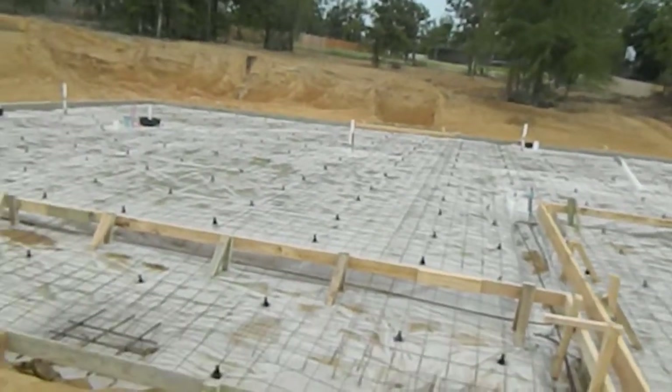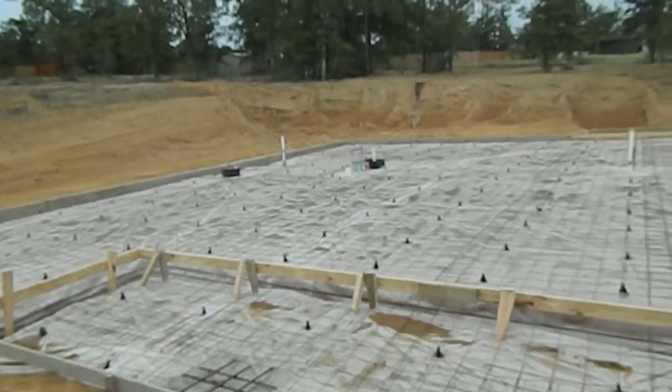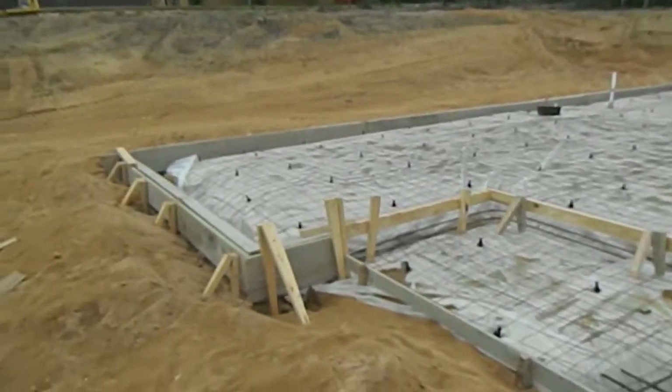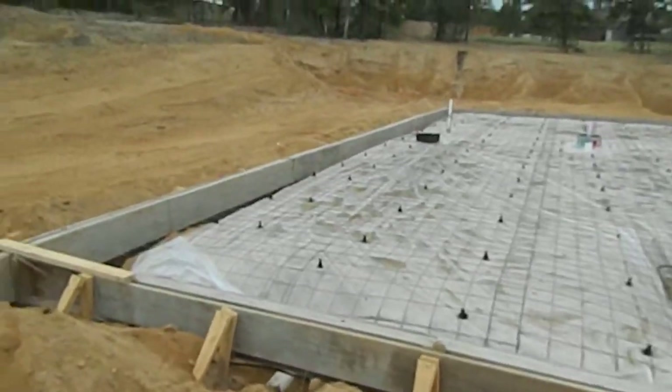Right now it looks like the plumbing rough has been done and they're waiting for a plumbing inspection, which I think was done Friday afternoon or will be done Monday morning. After that they should be able to pour your slab. By this time next week you should see almost all the framing, if not all of it, done on your home.